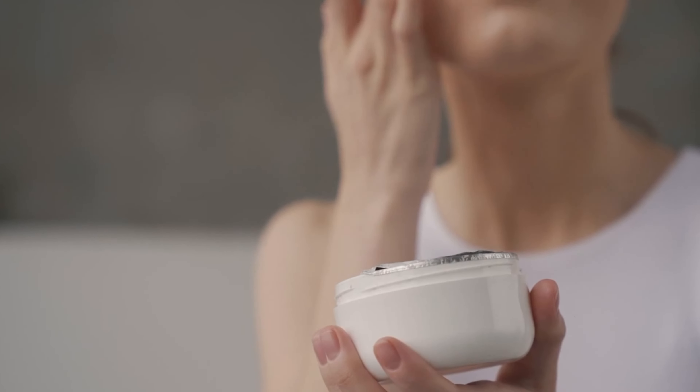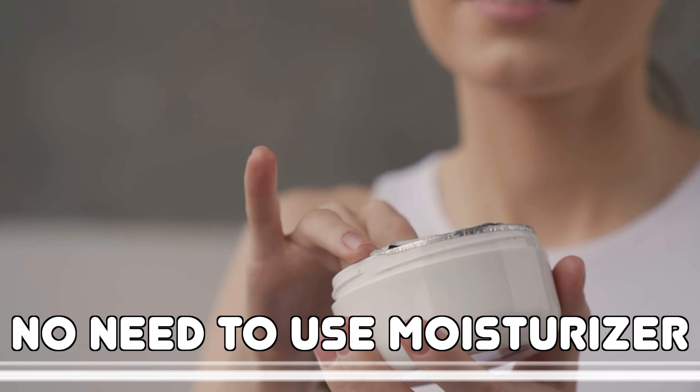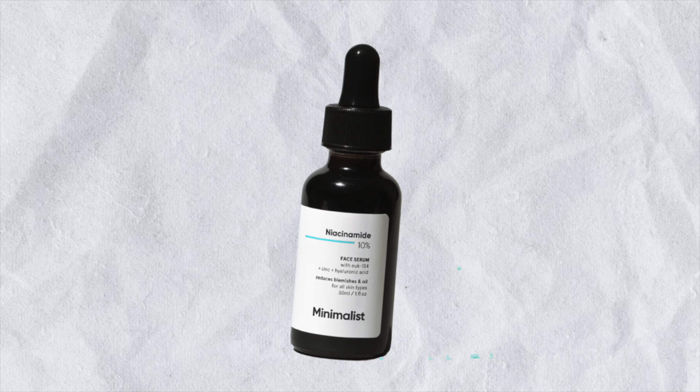It also contains hyaluronic acid, which is great because sometimes your skin can get excessively dry. If you have oily skin and use this serum, you don't need to use any additional moisturizer — this serum is quite hydrating for dry seasons. In your skincare routine, just a few drops of niacinamide serum topped off with a good sunscreen and you are set. I recommend the Dermaco 1% hyaluronic aqua gel sunscreen — it is a very good sunscreen for oily and combination skin types.